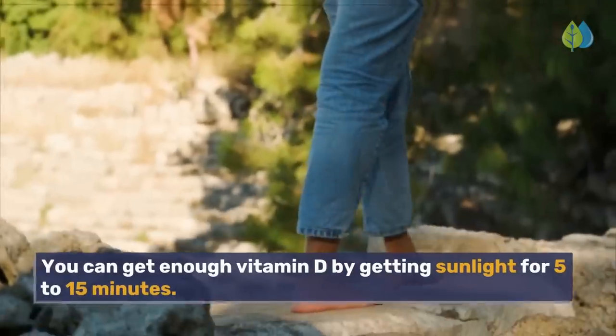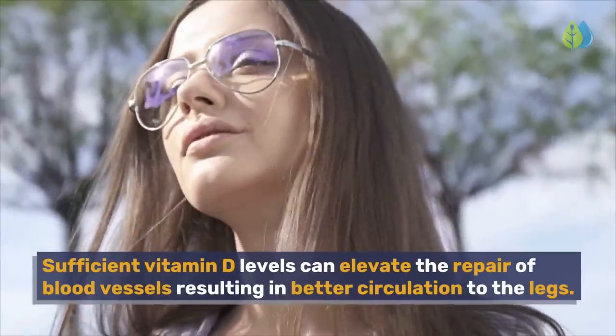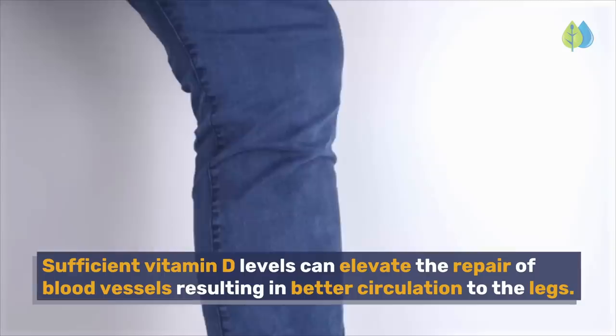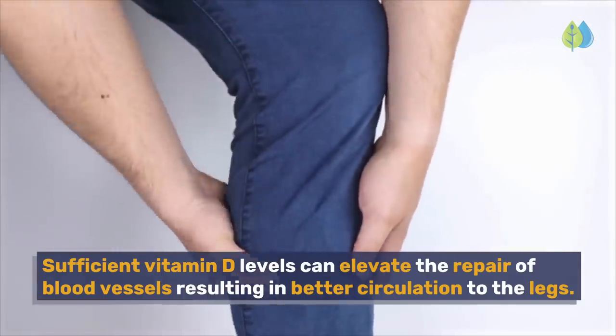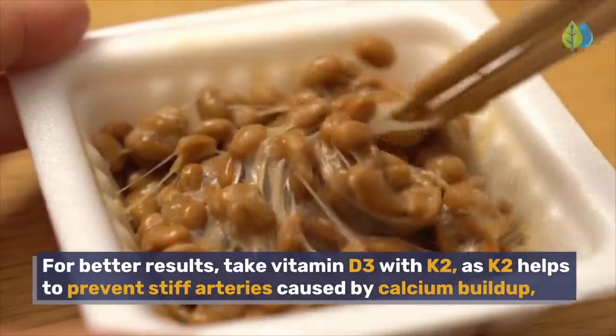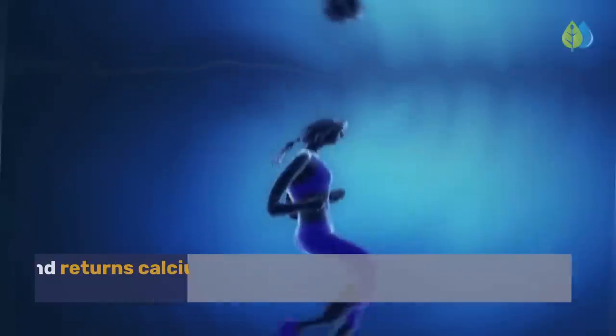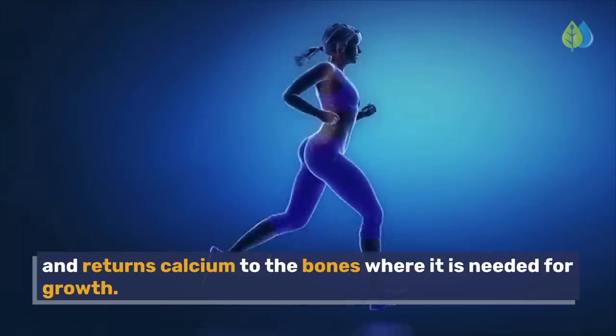You can get enough vitamin D by getting sunlight for 5 to 15 minutes. Sufficient vitamin D levels can elevate the repair of blood vessels, resulting in better circulation to the legs. For better results, take vitamin D3 with K2, as K2 helps to prevent stiff arteries caused by calcium buildup, and returns calcium to the bones where it is needed for growth.